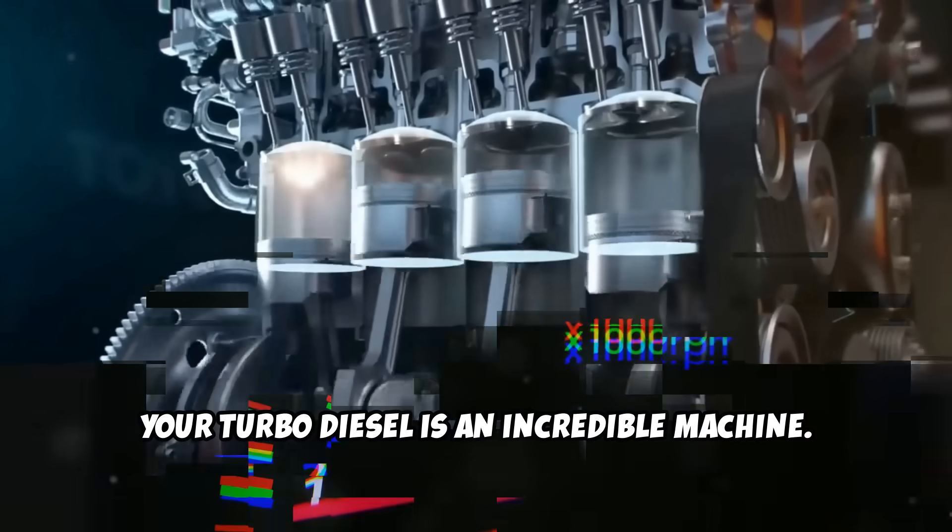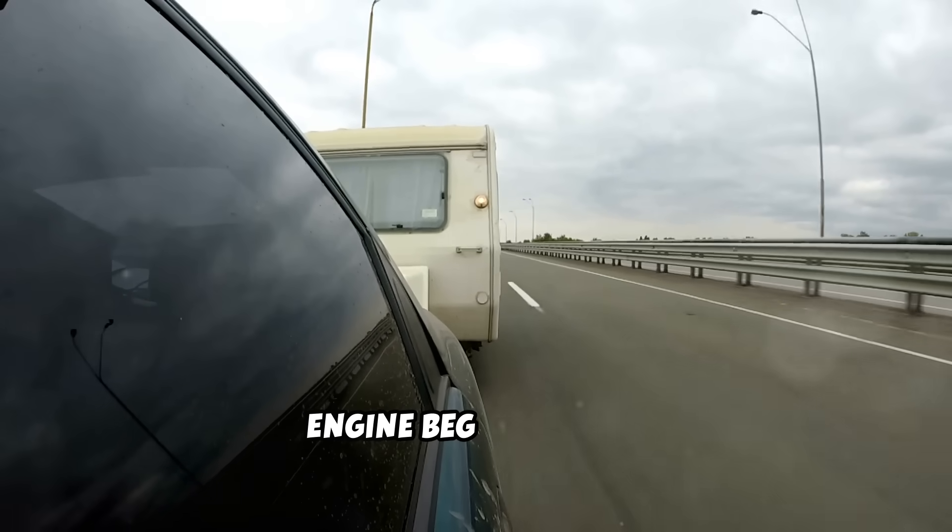Your turbo diesel is an incredible machine. It delivers massive low-end torque, impressive fuel economy, and can haul loads that would make a gas engine beg for mercy.